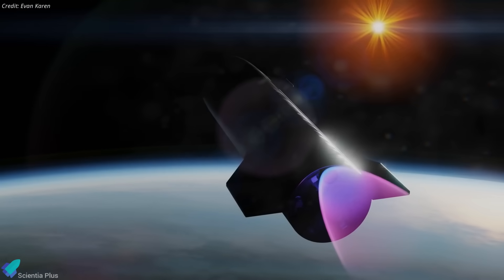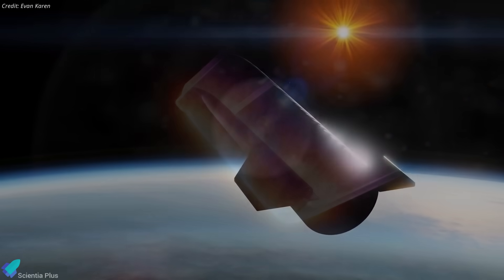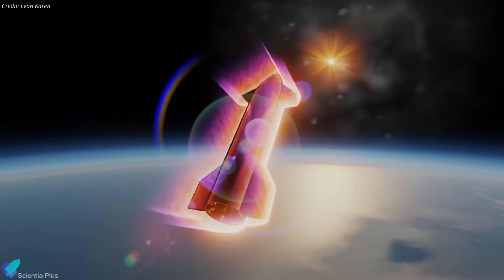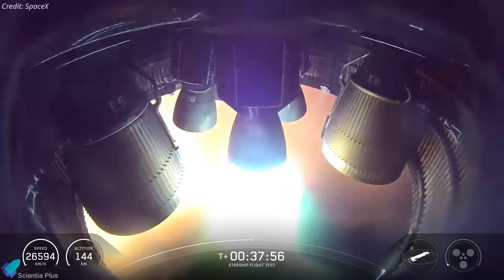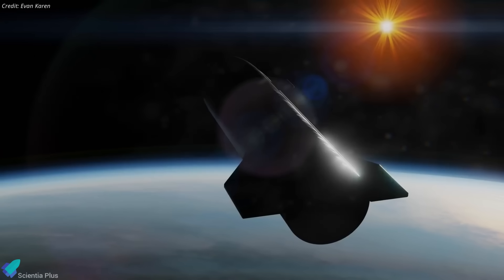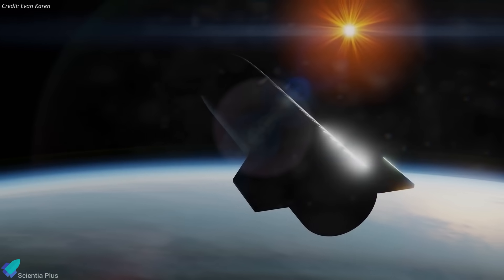The maneuver would draw propellant from the header tanks, ensuring stable propellant flow in microgravity, and lower the vehicle's perigee so that it intersects Earth's atmosphere. This capability has already been partially validated by in-space Raptor relight tests on Flights 6 and 10, but Flight 11 would represent the first time it is executed as part of a full orbital return sequence.